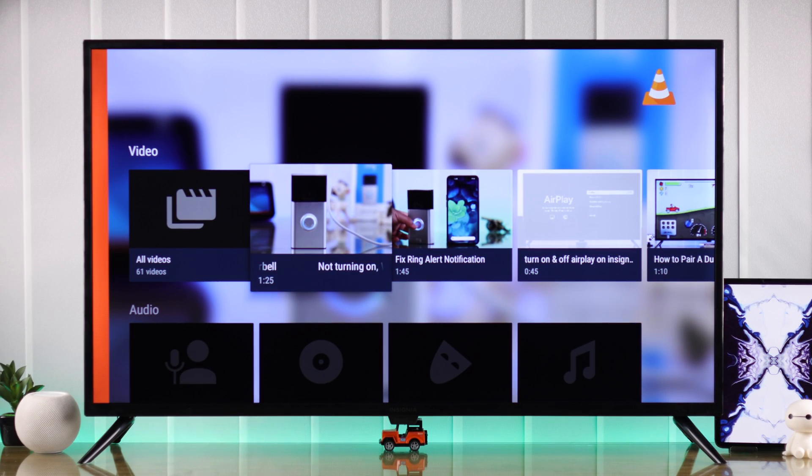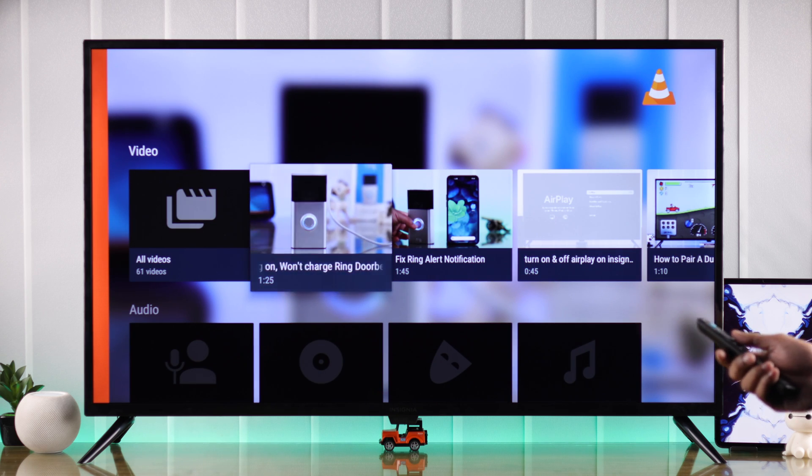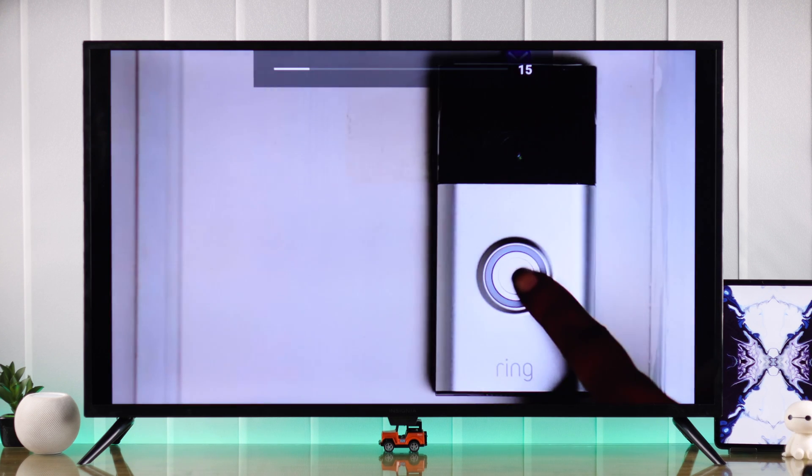If there's no picture on your Insignia Fire TV and it shows a black screen but still plays sound — maybe it only happens when you try to play a video file or a specific app, or your TV always shows the black screen but still plays audio — whatever the case is, in this video I'll show you some possible fixes to these issues. So let's dive right in.